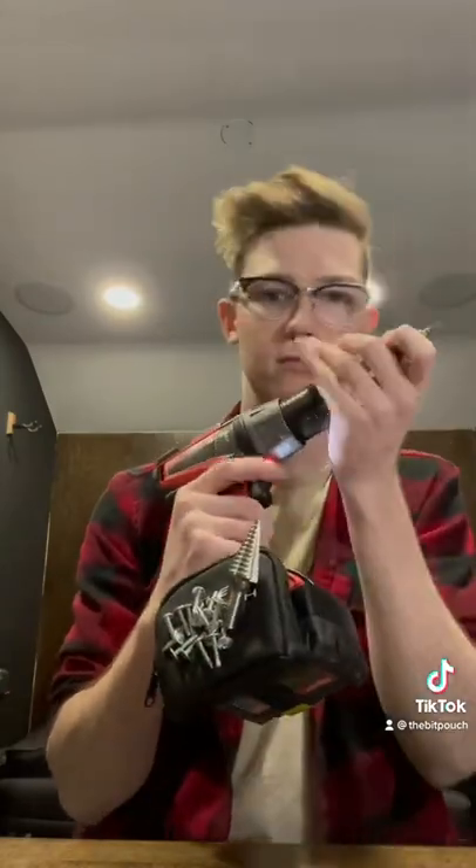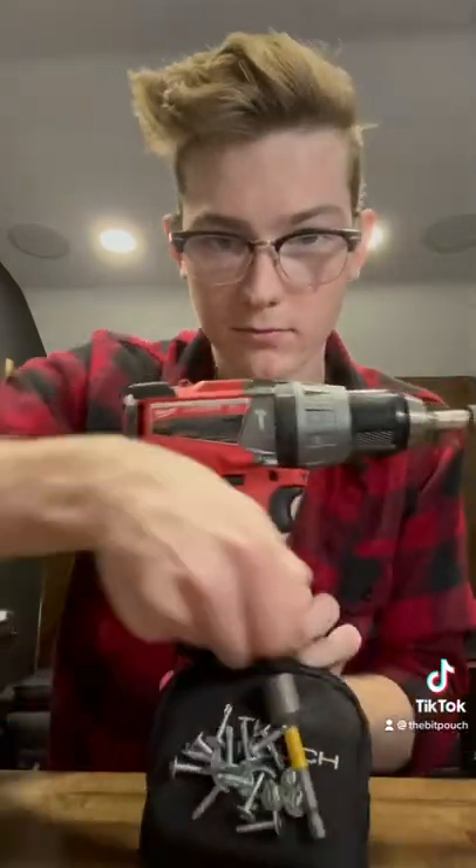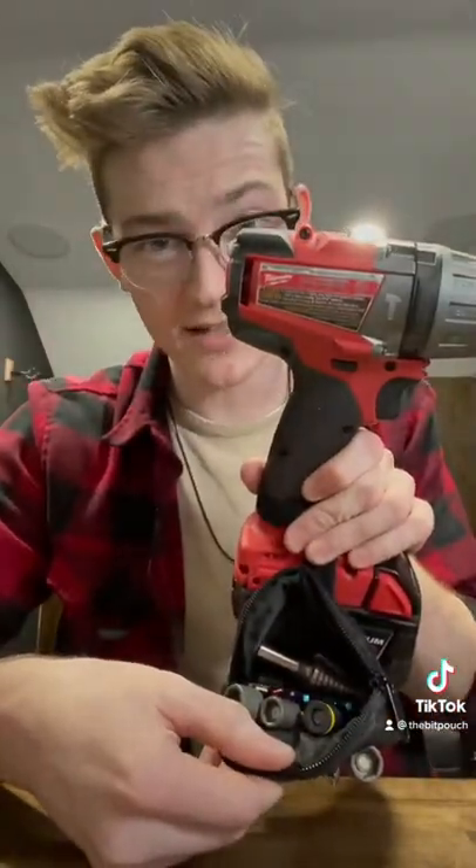Need to change a bit? No problem. But wait — I can't fit all my bits on the outside. We'll put them on the inside. The Bit Pouch is made with N42 Rare Earth magnets, which means this ain't your normal refrigerator magnet.